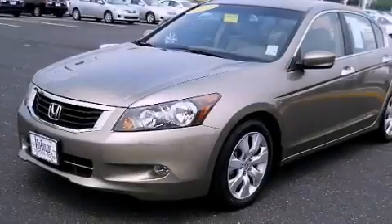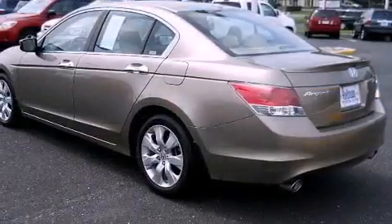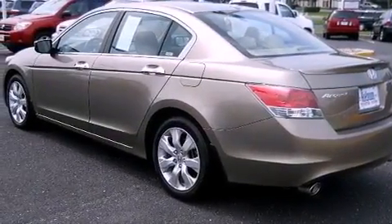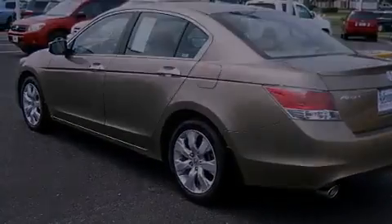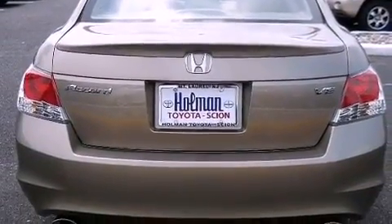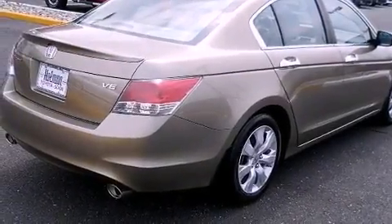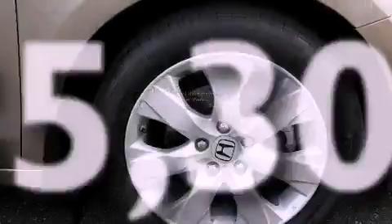Its top features include a sunroof, heated seats, cruise control, a premium audio system, leather seats, a double wishbone independent front suspension, stylish 17-inch alloy wheels, a low tire pressure indicator, and air conditioning with automatic climate control. This vehicle has less than 36,000 miles.